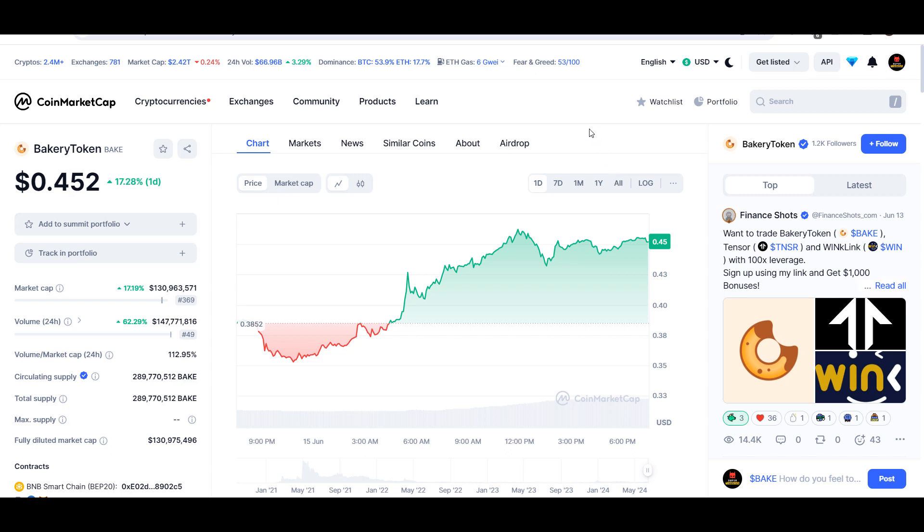Hello guys, my name is Ishan and welcome back to Super Trading YouTube channel. In this video I'll talk about Bakery Token — the ticker symbol is BAKE — and as you can see this coin is up around 17% so far. Later in the video I'll give you the exact entry price where you should buy this coin, where to take profit, whether buying this coin right now is a good idea or not, and all the technical levels will be discussed here.